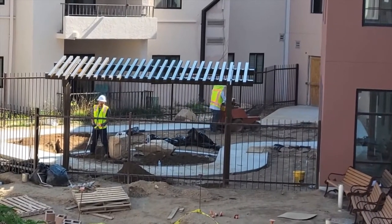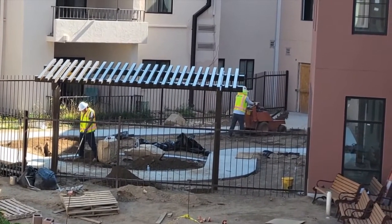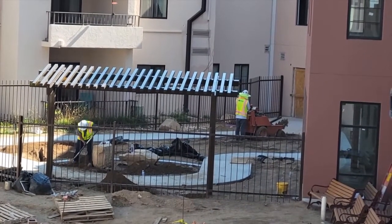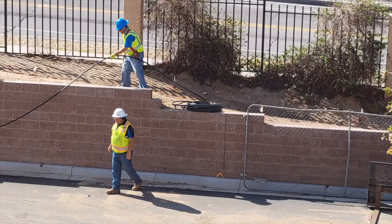On this day, workers began trenching in the Mikasa space, getting ready to lay irrigation or mark out where plantings should be. On the south side, workers are laying down the black tubing that will be part of the drip system.